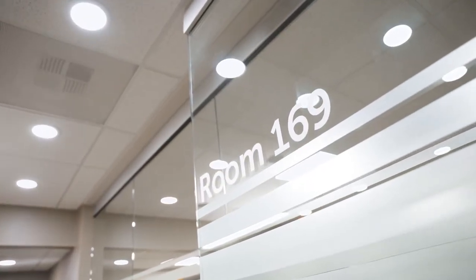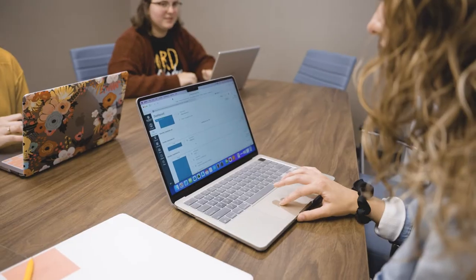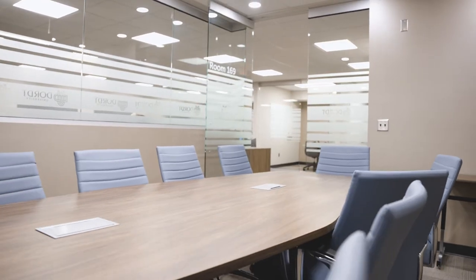This conference room we are calling our formal living room, and it seats about 10. You can book this for small conferences or different groups that you might have.